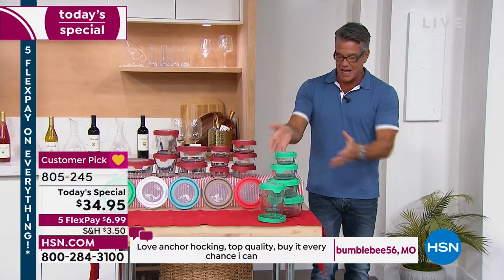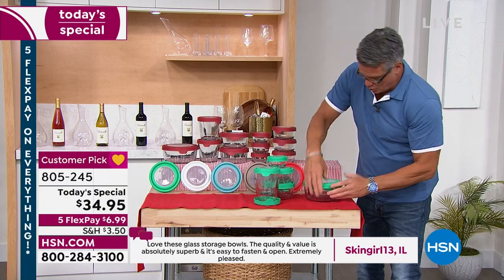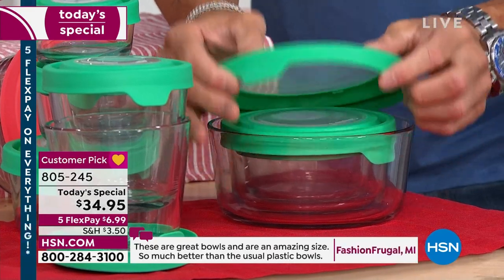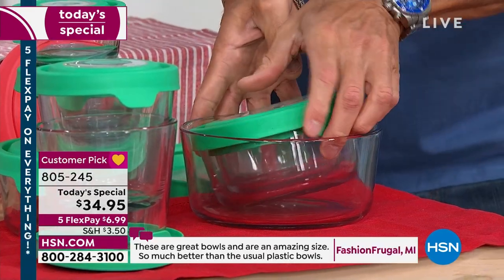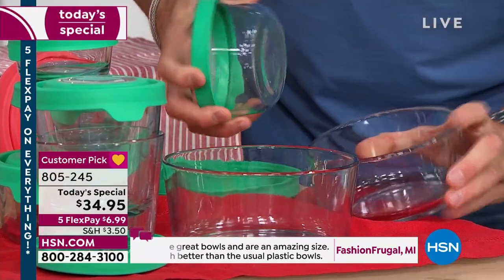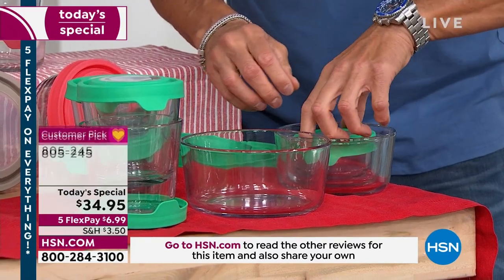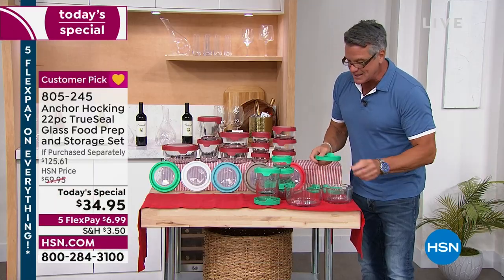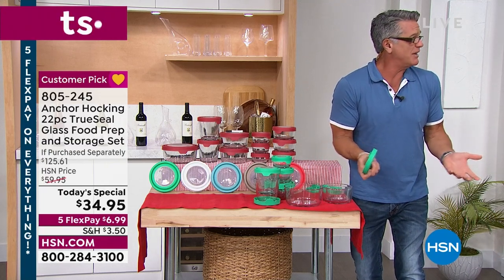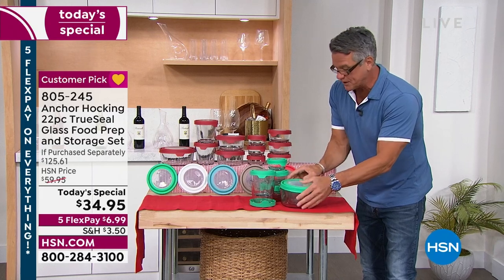Let me show everyone how this stuff stores — which is so cool. Looking from the top, here's one container, I lift that off and there's another one inside, and another inside that. That's how they store. I can even put the little one inside and stack them all up. My house is 1,700 square feet — tiny kitchen with not a lot of storage space. I need things that stack like that to save space.